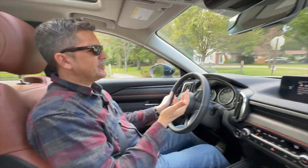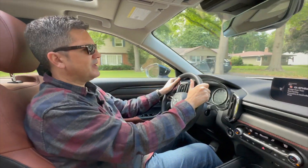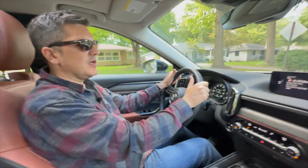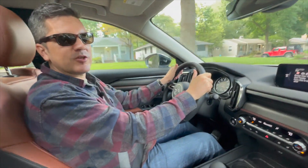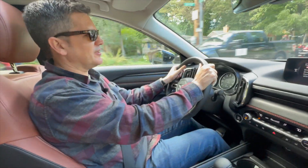The final thing to consider about the CX-50 is price. It starts at about $27,500. This one, fully equipped, is $43,920. At that price, I think it's really good competition for the Ford Escape, the Subaru Forester, and vehicles like that.